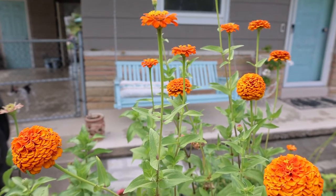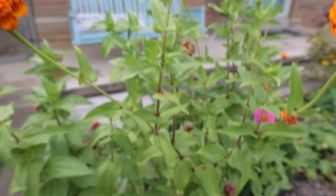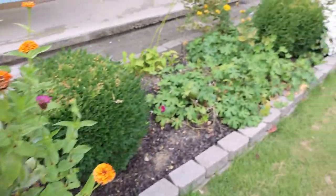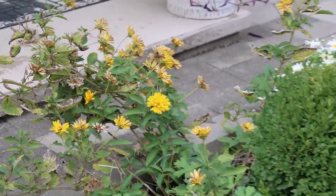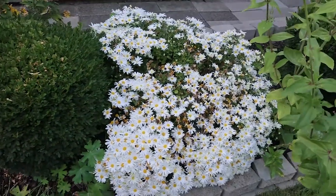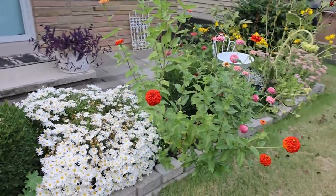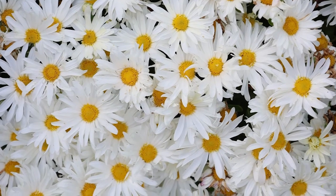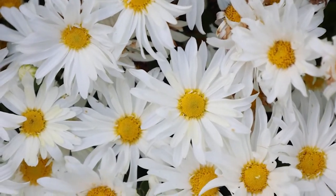I haven't done a garden video in quite a few weeks. We have zinnias just taking over everywhere. These yellow flowers just keep going on and on, but look at our chrysanthemum — it's so beautiful. It's like a true chrysanthemum, that's how I would think them to be. Aren't they beautiful?